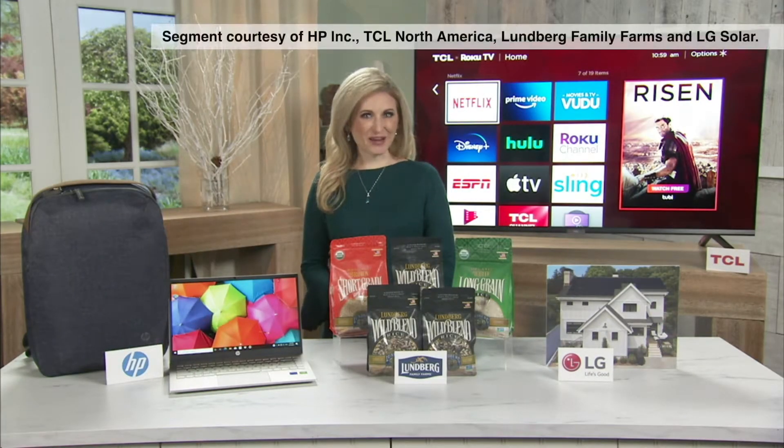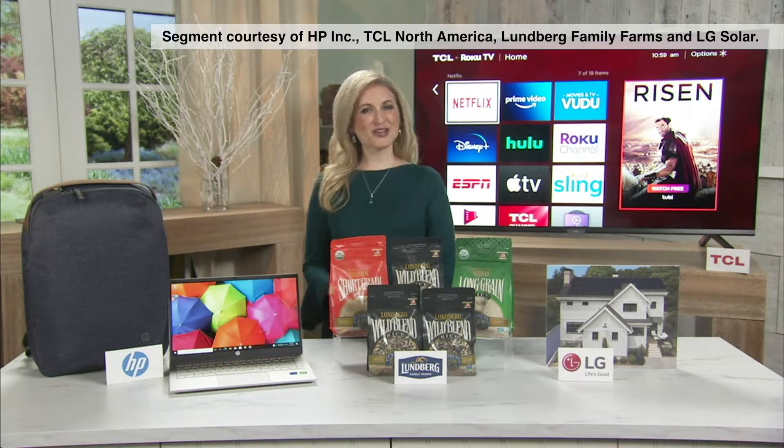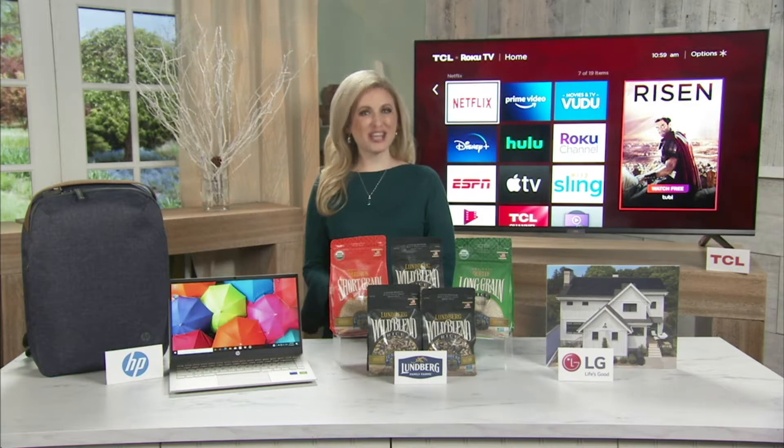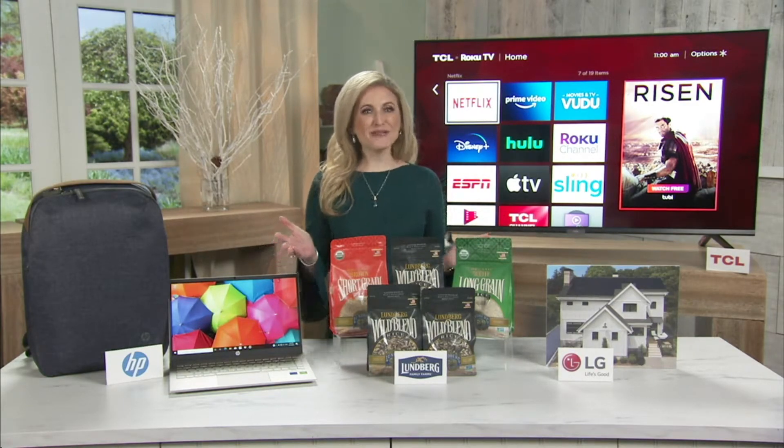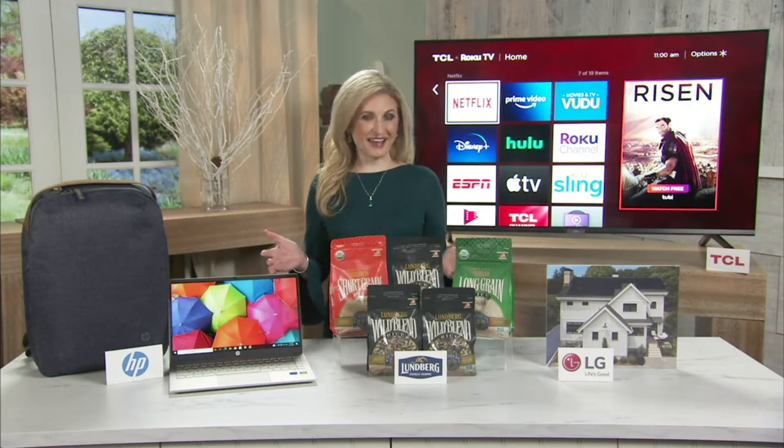Hey there! I'm meteorologist and environmental lifestyle expert Sheryl Nelson. So happy to be here today. I'm going to show you how a few companies are making changes to better benefit the planet, and I've partnered with several of them. We're going to focus on sustainability today.